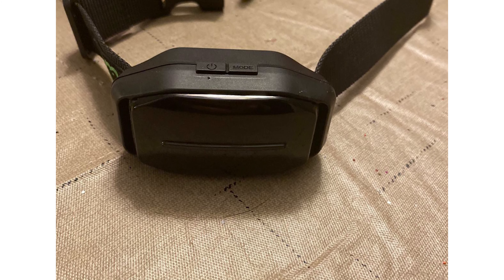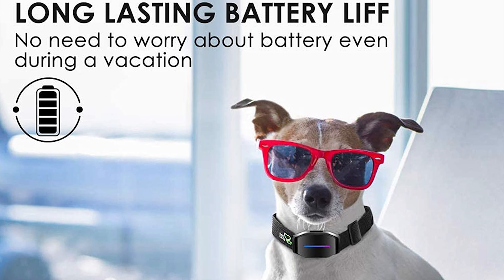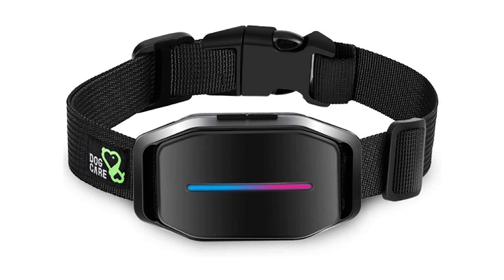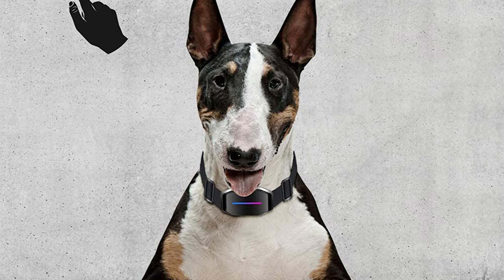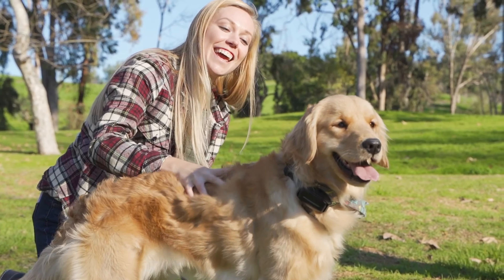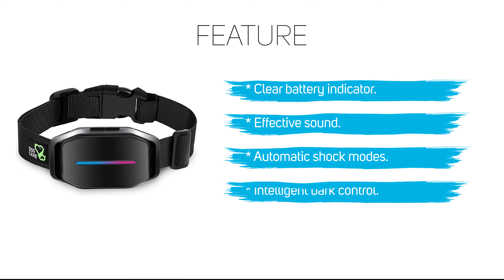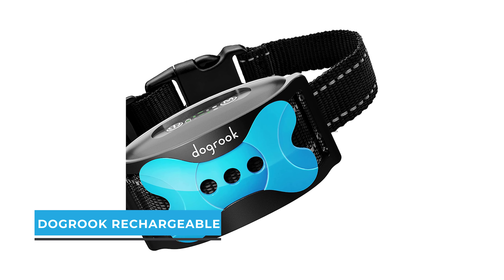The power consumption of this bark collar is low and the battery is durable. When battery power is low, the first LED on the left will flash to indicate users to replace the battery. Additionally, the collar has a clear light indicator showing modes and sensitivity levels so you can trace the real-time working status.